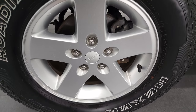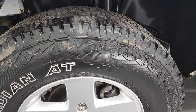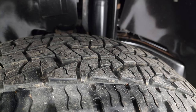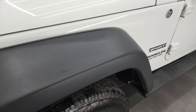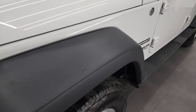This one has the 17 inch painted silver alloy rims and it has Nexen Rodian AT tires. These are P255/75 R17s. They have a really good amount of tread left — I would say probably 60 to 70% of the tread left on those tires.